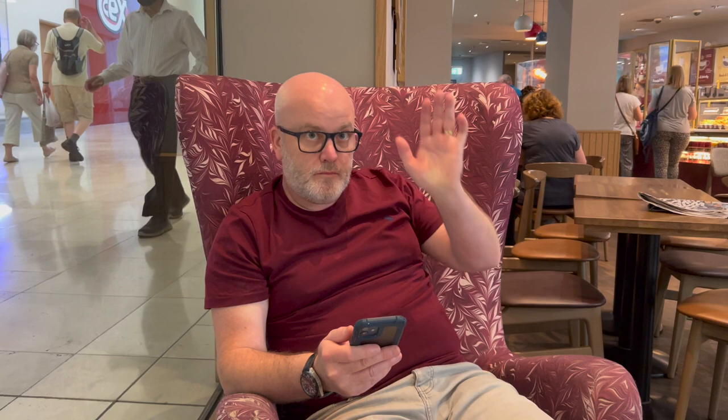First up, we need a coffee before we do anything else, so we're in Costa. It's just me doing lunch today. We're both trying to lose weight so Harvey's got a skinny flat white and I've just got an Americano with skimmed milk. Coffee comes first, as it always does. Cheers!